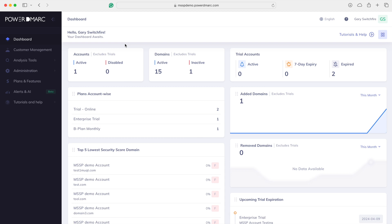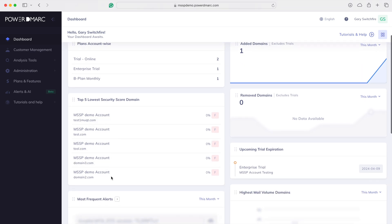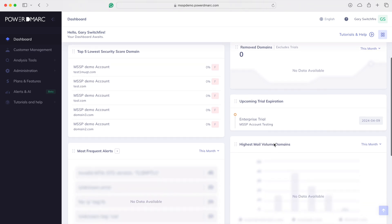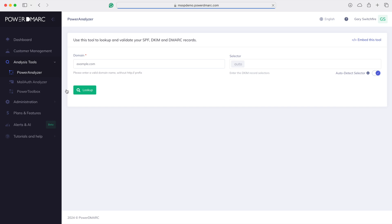We can manage API keys, make a new token, give that to our developer, and integrate PowerDMARC into any existing workflows so all your tools talk together. PowerDMARC also does white-labeling, multi-language support, and has a whole MSP and MSSP program. If I was running my own MSP managing DNS for customers, you'd see a view showing how many trials are running, enterprise trials, B plans, all the different scoring domains I'm managing, and trials that are about to expire.